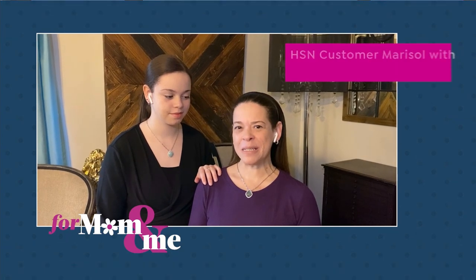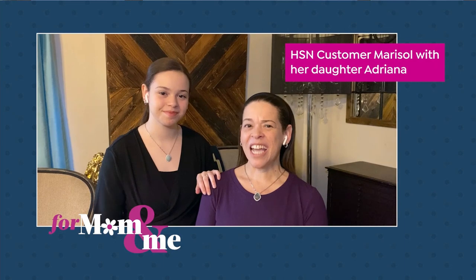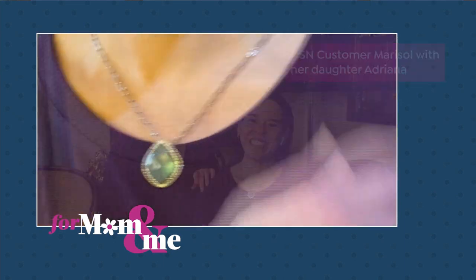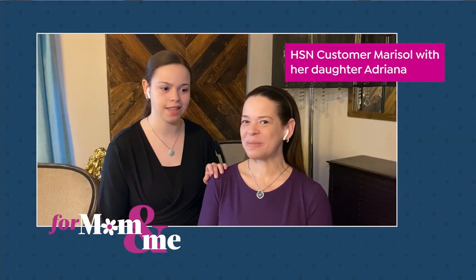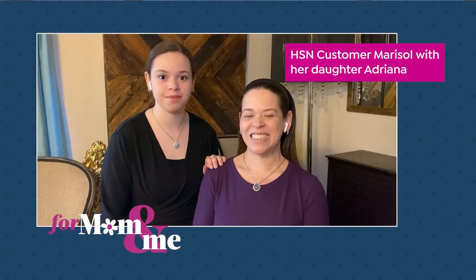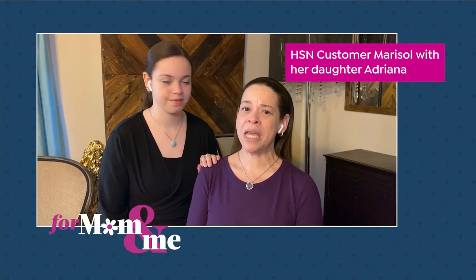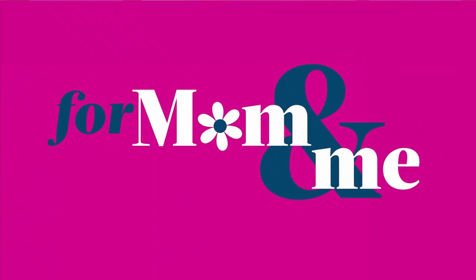Hi, it's HSN. I'm Marisol, and I'm here with my daughter Adriana. I want to say that Colleen Lopez's jewelry is timeless and classic. They're made with such quality and care. There are so many stones and styles and there's just something for anyone. You are bound to receive many compliments. Thank you Colleen Lopez and HSN. Oh, that is the sweetest — that is Marisol and her daughter Adriana. You have touched my heart. Thank you both so much for your beautiful words.